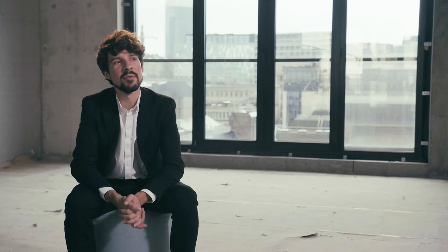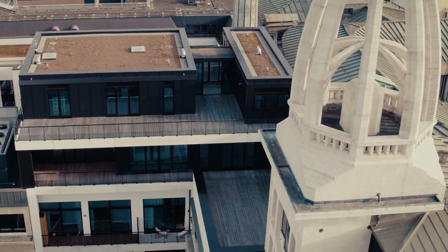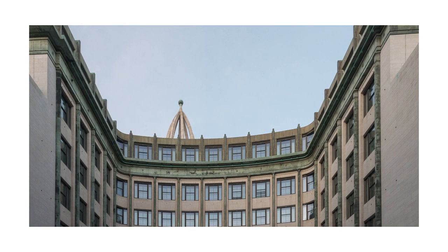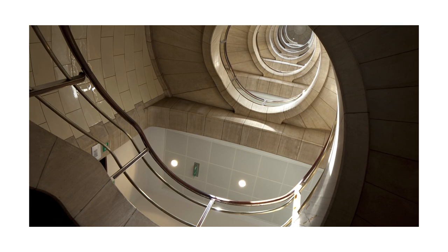We're now in the penthouse of the project, the Crown Jewel. It's a 500 square meter penthouse spread over two floors, the sixth and the seventh. It has also a terrace of 250 square meters which is also spread over two floors. It's set against the backdrop of the old historical building with a very eclectic art deco style which makes it very cozy, a little bit discreet, like a hidden gem actually in the center of Brussels.